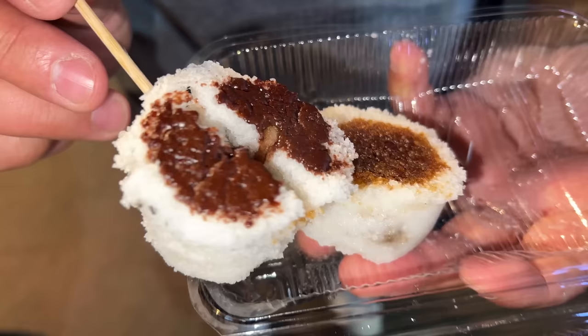The rice cakes are fluffy, a little mochi-ish, with that subtle sweet fragrant rice flavor. This is so delicious. Out of the three — the brown sugar, the sesame, and the chocolate — I think I like sesame the most. It's sweet and nutty with a nice sesame aroma. Such a light and airy dessert.